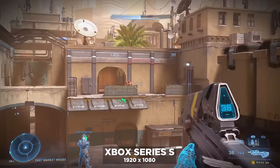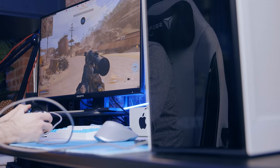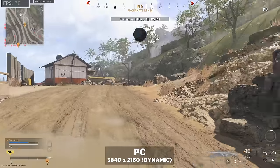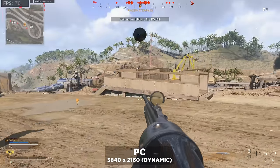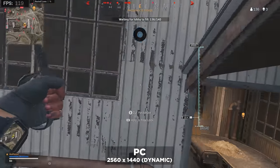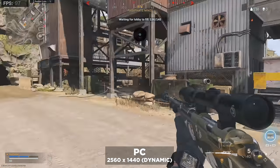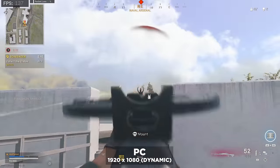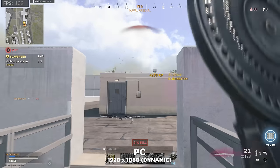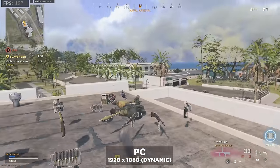Warzone isn't really optimized as well as Halo, but regardless it does a pretty good job. With dynamic resolution checked at 4K, this PC shuffles between 80 and dips down to 50 during heavy action. At 1440p it gets more wild, going up to over 120 and down to around 80. At 1080p we start to see higher frame rates, shuffling between 110 and up to about 135 fps. It also just looks a little crisper on PC than it does on console.